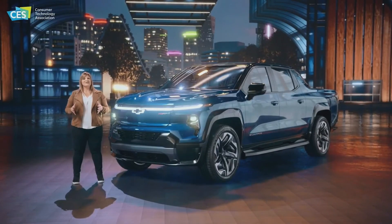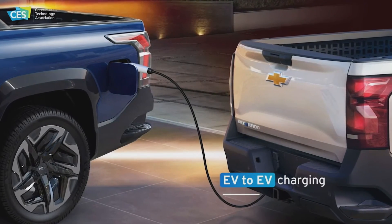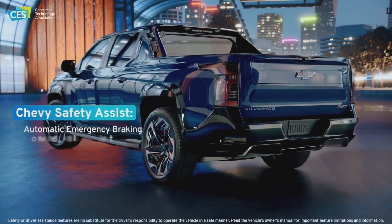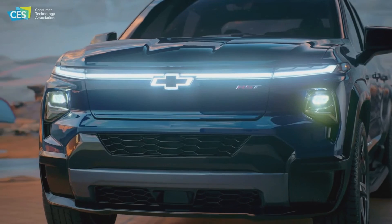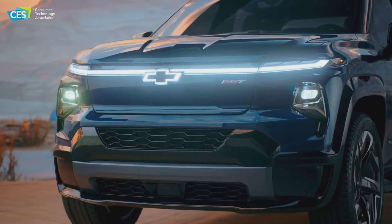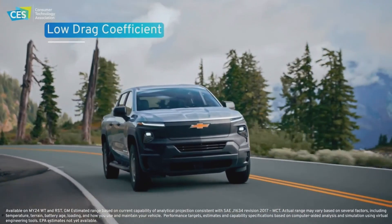The Silverado EV is capable of charging another EV using the available accessory charge cord. The possibilities are truly endless, and we can't forget available SuperCruise with trailering. The Silverado EV will also offer a comprehensive suite of standard and available safety features. The front-end design is sculpted to efficiently direct air down the body side, significantly reducing drag — giving the work truck one of the lowest drag coefficients of any available production full-size pickup truck.